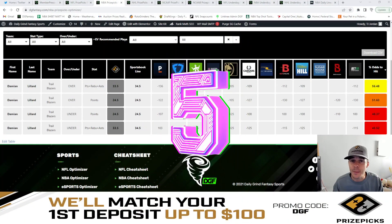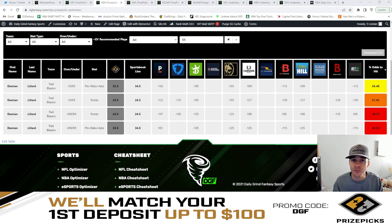Coming in at number five is going to be Damian Lillard over 33.5 points, rebounds, and assists. The sportsbook line for this is currently set to 34.5, so you're getting that one PRA discount over on PrizePicks, and we're looking at a 56.5% chance for this to hit the over.